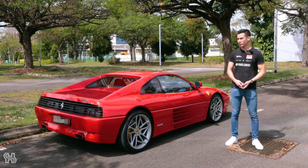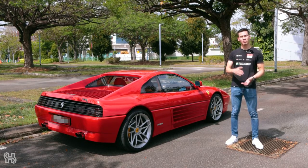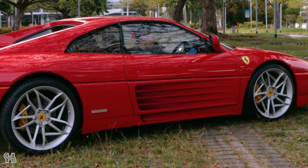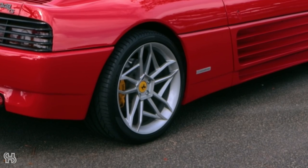To be honest, the 348 never really stuck out in my mind as an iconic Ferrari, but seeing it here in the flesh, especially in this condition, I think it looks absolutely amazing. Even these aftermarket wheels are growing on me, even though I do prefer the originals.